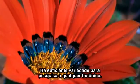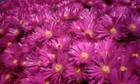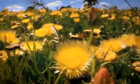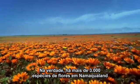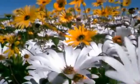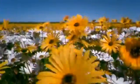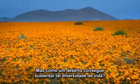There's enough variety here to make any botanist drool. In fact, there are over 3,000 different species of flower in Namakwaland, and more than half of them occur nowhere else on earth. But how does a desert support such an incredible diversity of life?